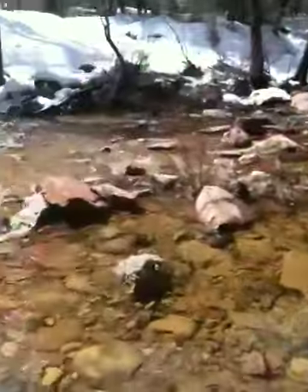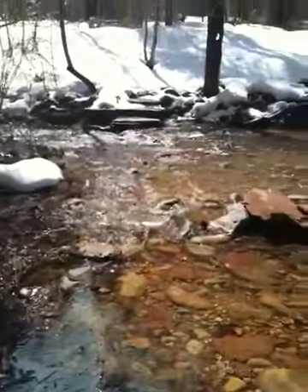Here's my tripod. I'm about to cross this creek right here. You can see the staircase over there.